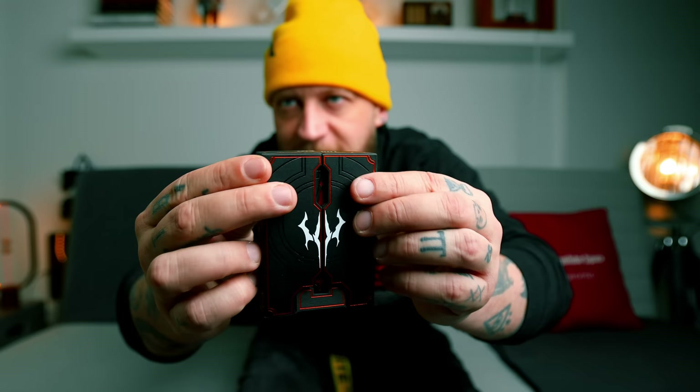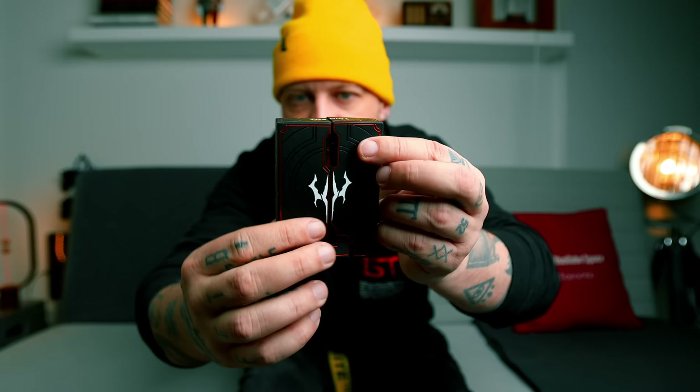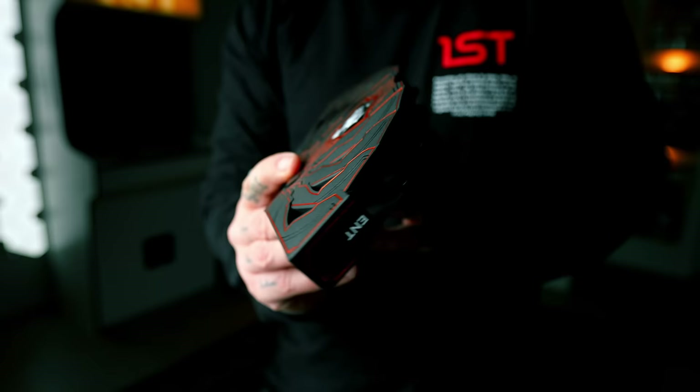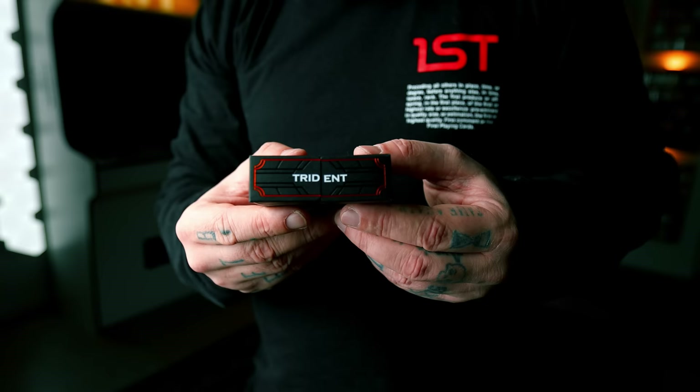That's the Trident deck — this one I believe is sold out. So are those magnets on the inside locking it? Oh, there is — there is a nice little magnetic clasp there. The layers on that are really beautiful. This is what they're selling here. They're not necessarily selling you a deck of cards that you can go out and play with; they're selling you this — the box. And for any collector, I think it's great.